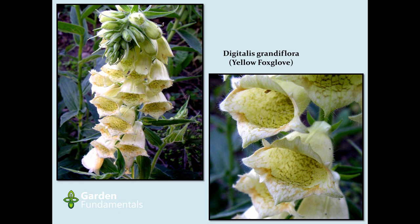We talked about foxgloves. Almost all of them are biennial — you get a great display and then they're usually gone. But there are some that are perennial, and this is one of them. It's maybe not the most spectacular color, but it will come back year after year. It's a very long-lived perennial.